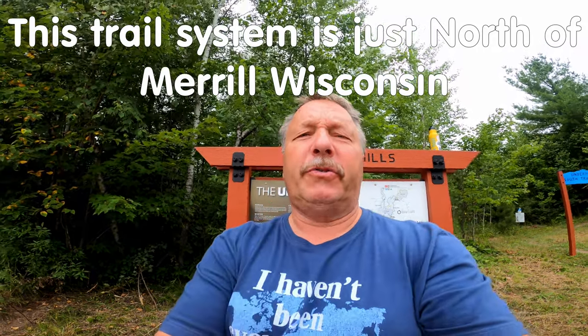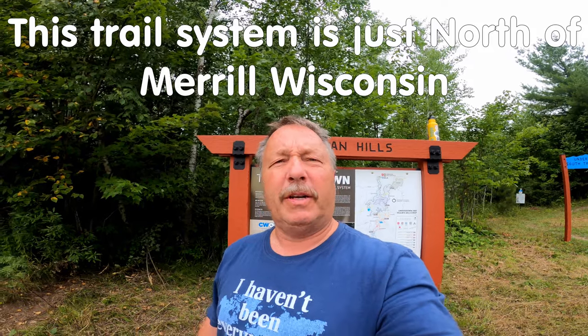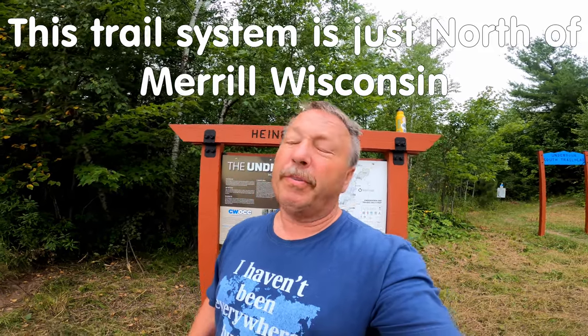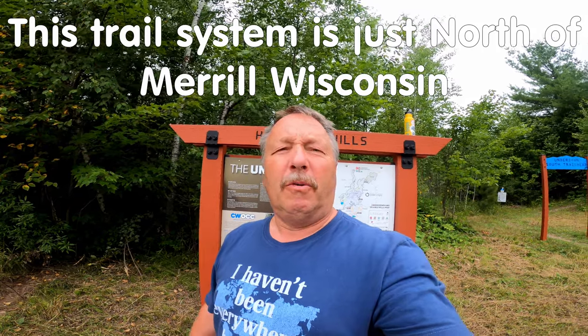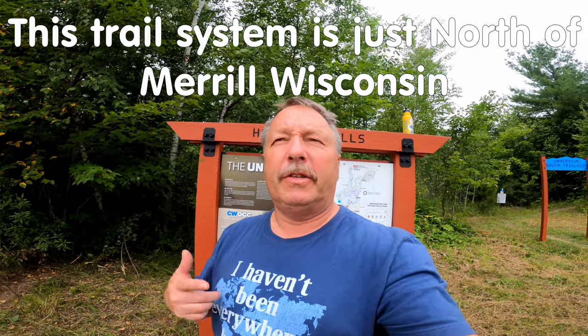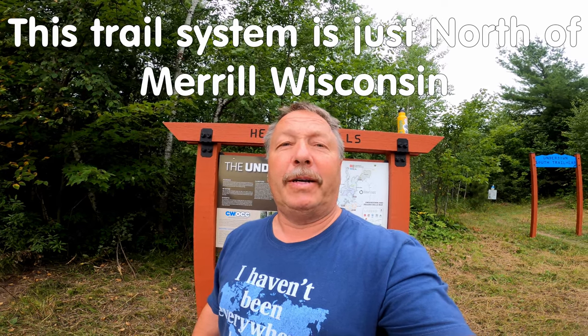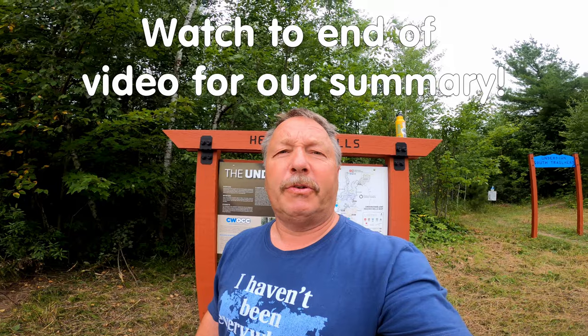Hello everyone, this is Rico the MTB Trail Sherpa and today we are at the Underdown. We have never ridden here before. Tina and I are both at the end of a long week of vacation and we're pretty tired, but we've never been to this trail. It was kind of on our way home today and we thought let's stop and check out a small portion of it. We're probably not gonna ride a lot — we're gonna check out the trail, get a feel for it, and see if it looks like it's gonna be worth coming back.